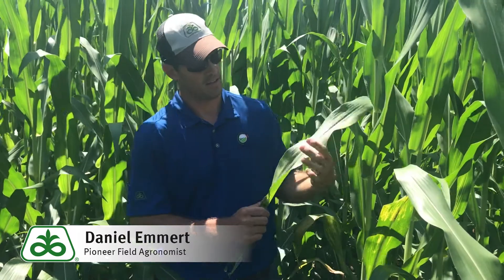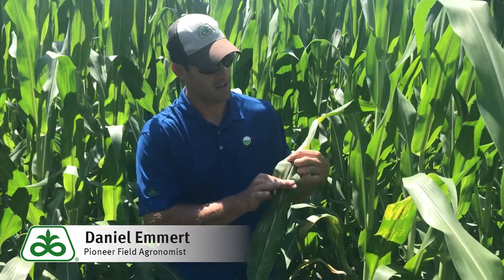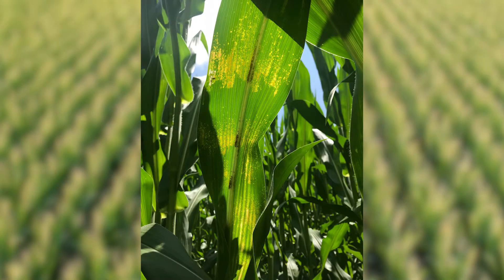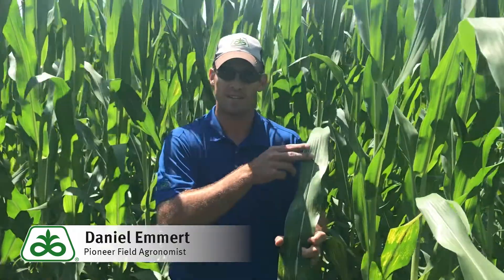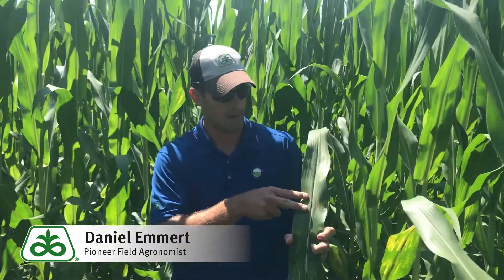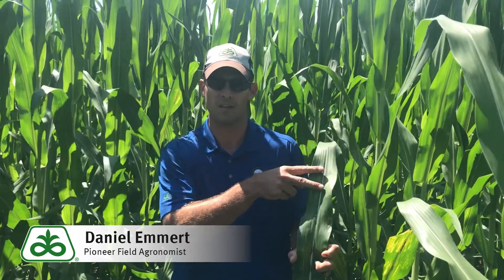One of the neat things about this disease — if you look, you'll see bands of yellowing with green in between, then yellow again. The reason you see those bands is that this disease occurs when the leaves are down in the whorl, and as we go from day to night, day to night, you see infection, clean area, infection, clean area.